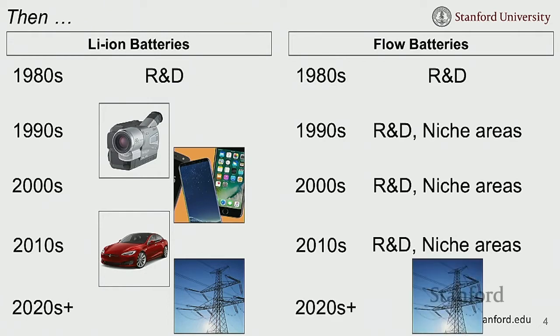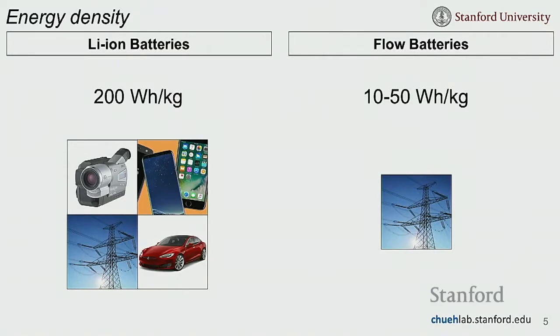There is a lot of excitement, including in our group, for the use of flow batteries for future grid-scale energy storage. But reflecting on these two systems' widely different trajectories, if I had to choose one reason, it would be energy density. Lithium-ion batteries have about 5 to 10 times the energy density of flow batteries, which is why they were chosen for portable applications, increasing market share, manufacturing capability, investment, and lowering price.